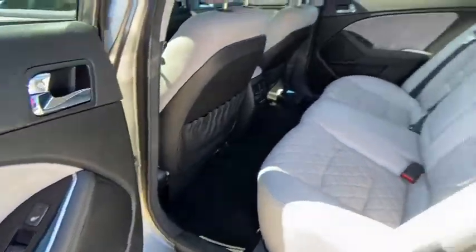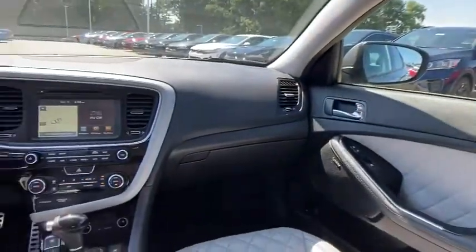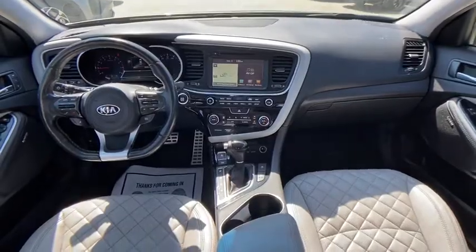Bluetooth, front-wheel drive, compass, fog lights, trip computer, leather seats, outside temperature gauge, HD radio, engine immobilizer, power rear window sunshade.